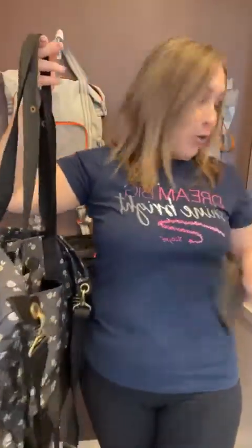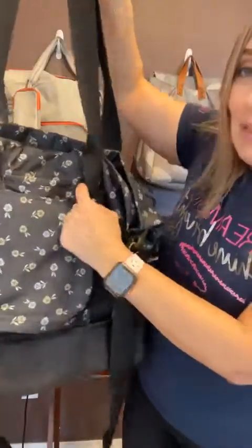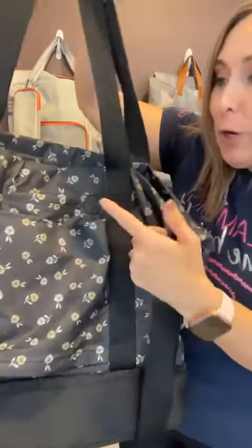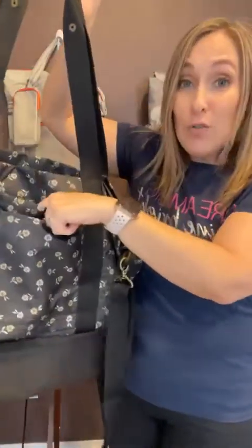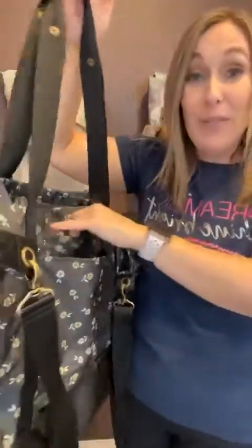If you want to charge your phone and you have a portable phone charger, you have a little spot right here to stick the cord through so that the charger's in the bag and the phone's right here — just a little piece of cord, not a bunch of cords hanging out getting tangled. I love that feature.